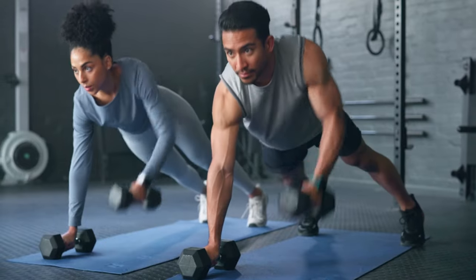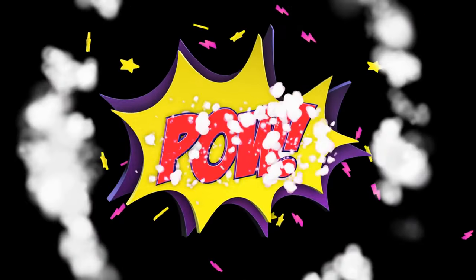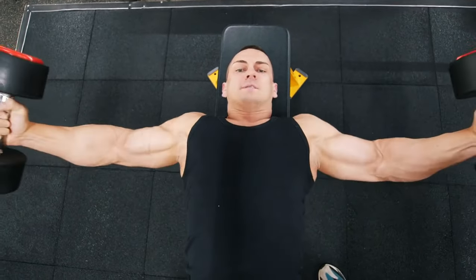Understanding the basics. Before we dive into the gains, let's get back to basics. Versatile, powerful, and ready to transform your workouts.